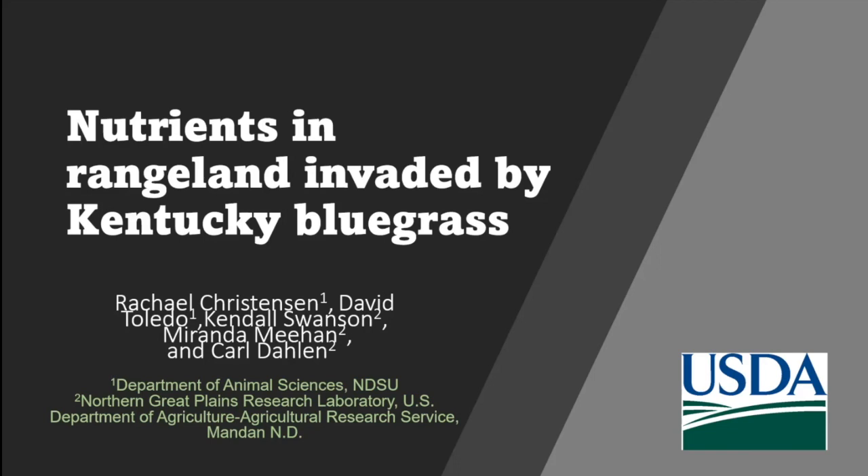My presentation is kind of the oddball one because this is mostly livestock nutrition, but we thought it would fit in well here to think of the overview of where these grasses end up being used in livestock and some underlying thoughts. Let me talk a little bit about my co-authors. David Toledo spoke yesterday — he's a rangeland ecologist at the station.